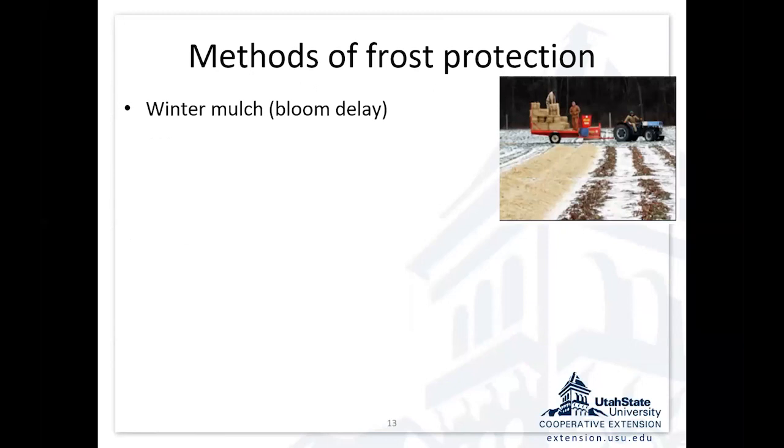One method for spring frost protection sounds counterintuitive — it's using mulch in the winter. What growers do in colder climates is wait until the ground is as cold as it's going to get, then put the mulch on to keep the ground cold, delay the emergence of those flowers, hopefully far enough that there's less risk of losing those flowers to a late spring freeze.